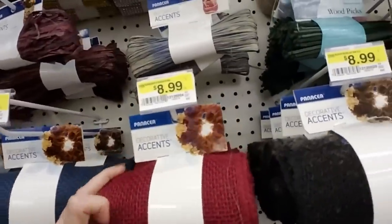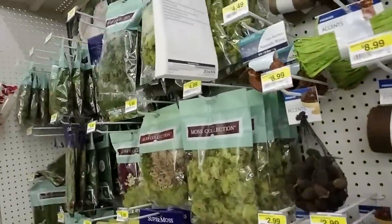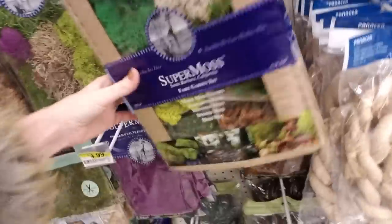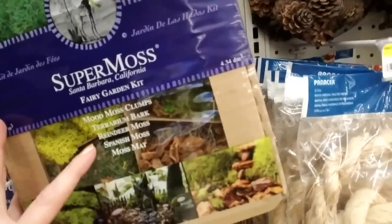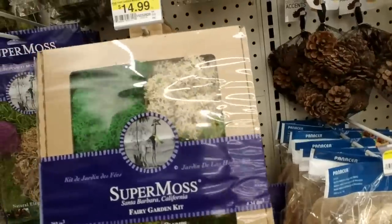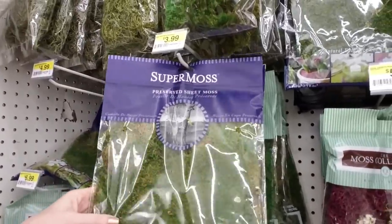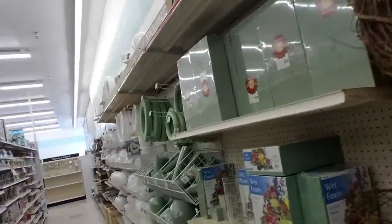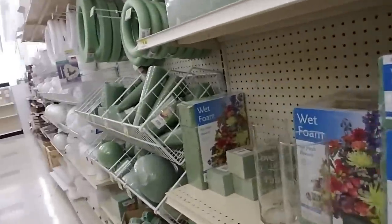Burlap — scratchy burlap. Moss — you can even buy moss in here! Moss collection, super moss. This is a fairy garden kit — it includes mood moss clumps, terrarium bark, reindeer moss, Spanish moss, and a moss mat. Preserved sheet moss. And dried flowers — the smell of dried flowers makes me... I don't like the smell of it. Wet foam — this was what I was supposed to use in that video, I bought the wrong kind. Anyway, I made a video with that. Pretty vase.